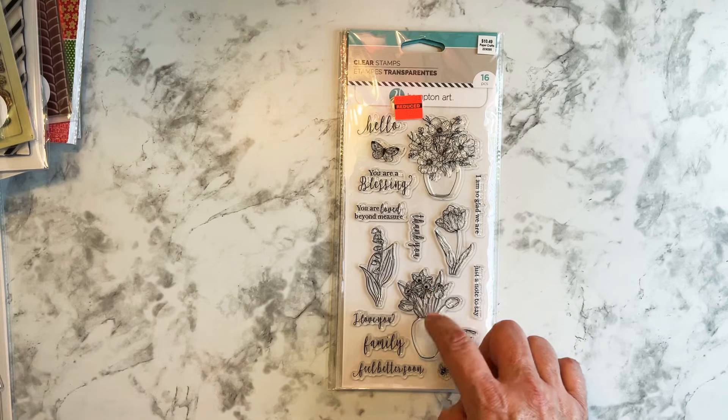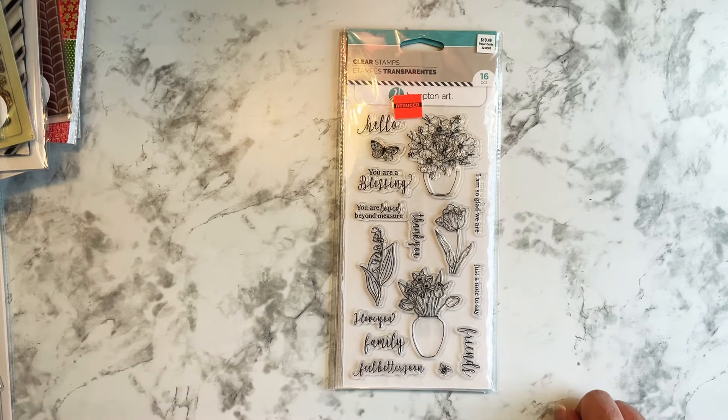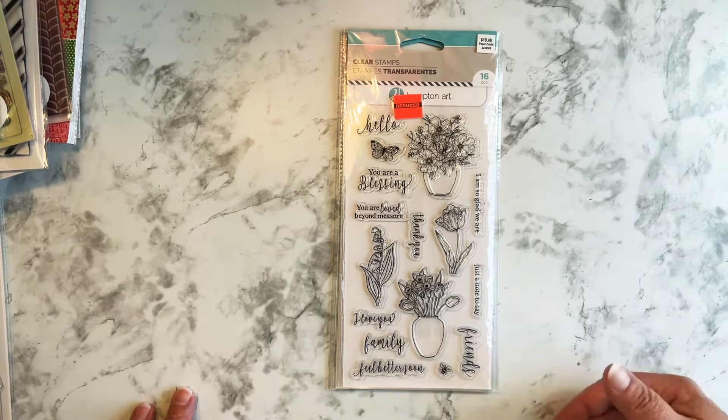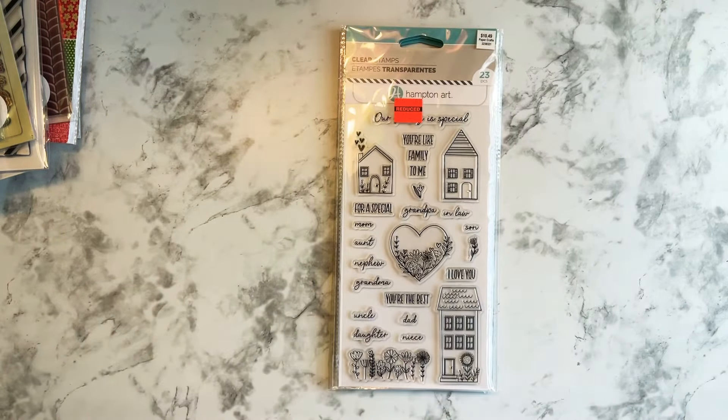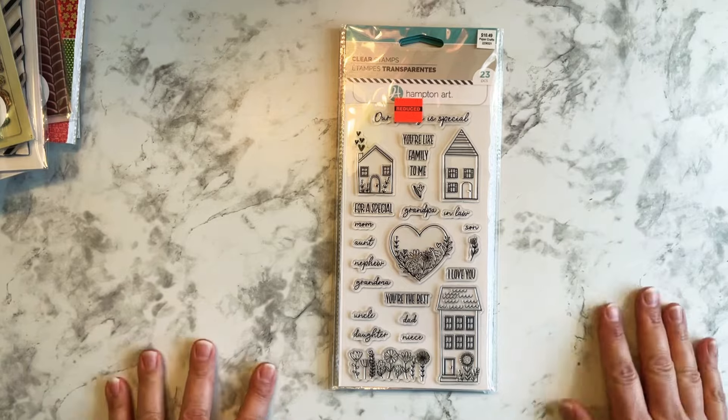And then there are these stamps — these florals in the pots. I thought those were cool. I think they would look nice on cards or even in a planner spread or Altered Composition notebook.